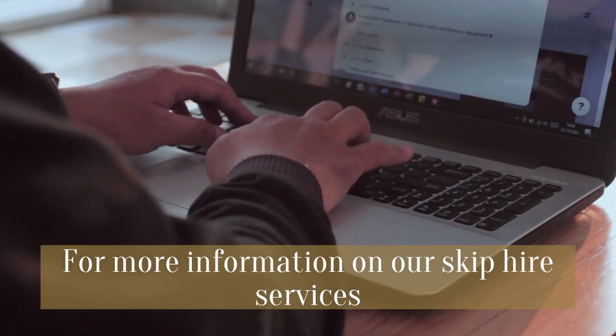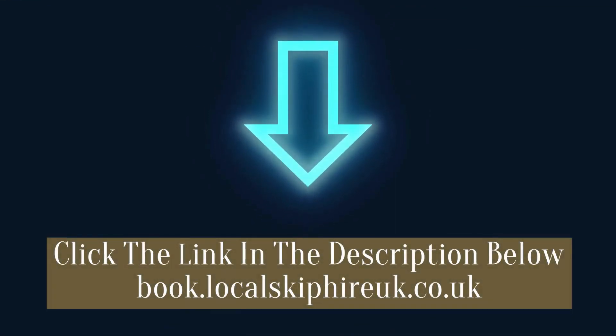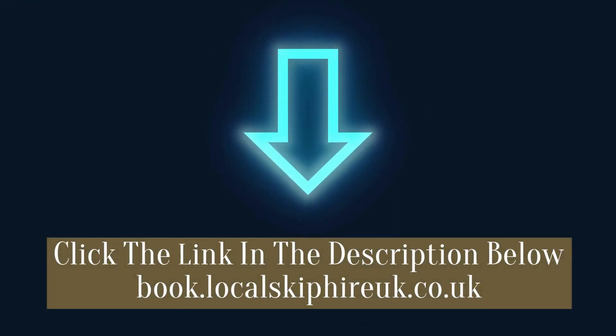For more information on our local skip hire services, click the link in the description below: book.localskiphireuk.co.uk